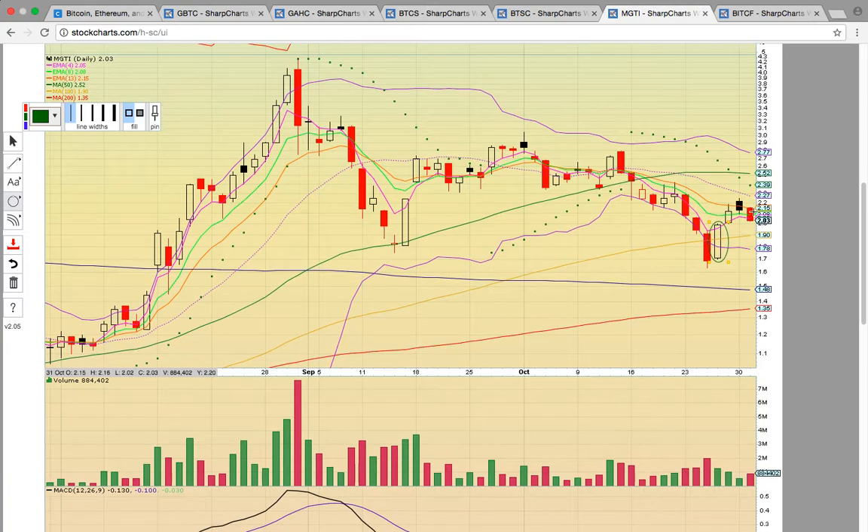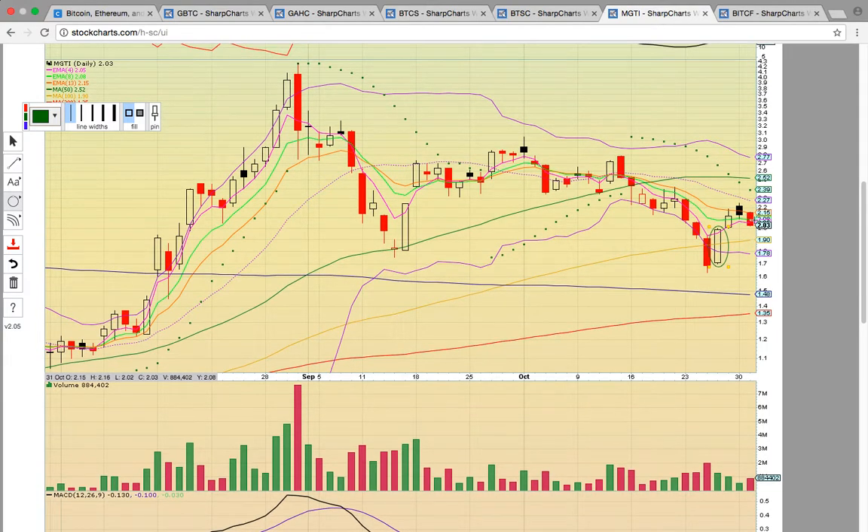It needs to hold EMA4 and then get above the middle Bollinger band at 227. Once it gets above the green line at 252, it's off to the races again — similar to back here where it was trading above all the moving averages and heading higher. It came down and bounced off the 100 day simple moving average at 190. That's crucial — it needs to hold that level. If it drops below the 100 day simple moving average at 190, that signals downside risk and you could see the 200 and 300 day simple moving averages tested.